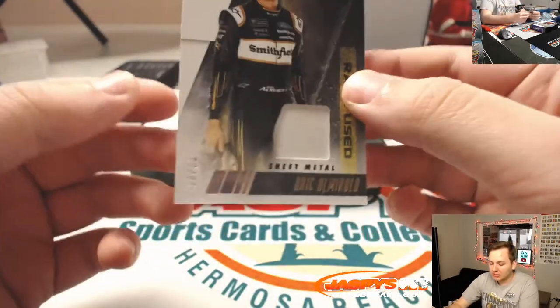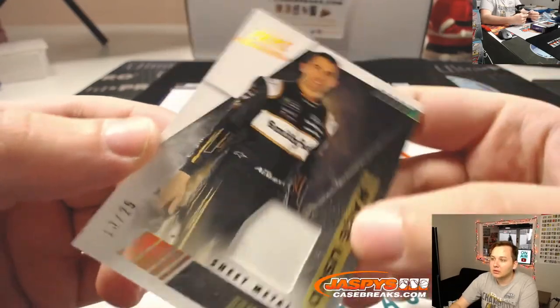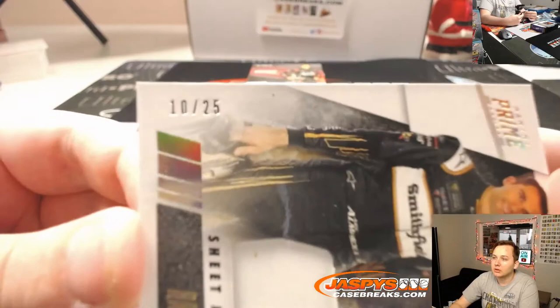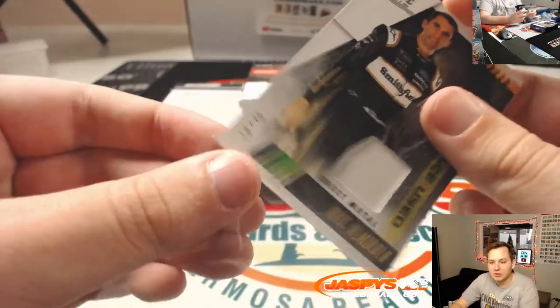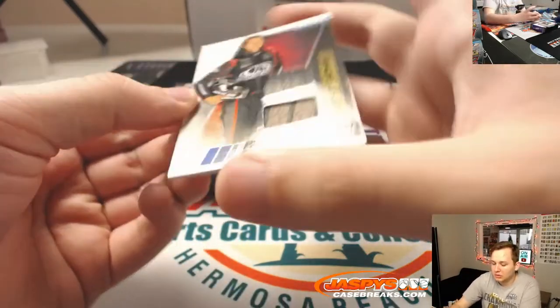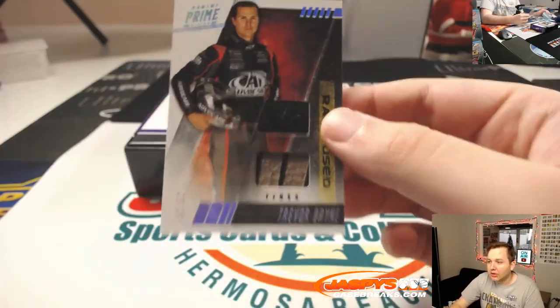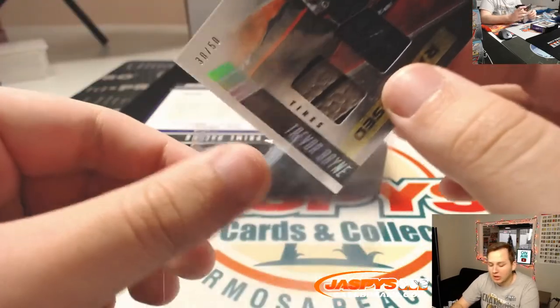We have Eric Amarola sheet metal, 10 out of 25, going to Hans with the 0. Trevor Bain, 30 out of 50, also 0 — Hans with that.